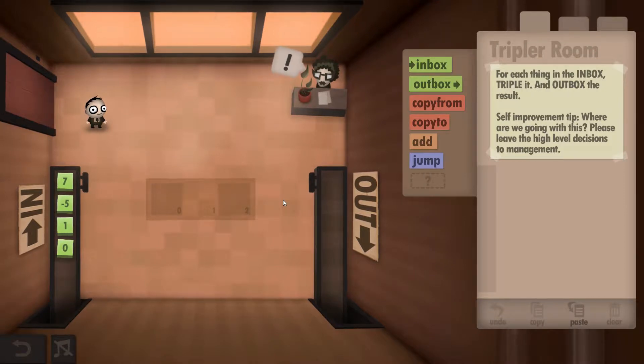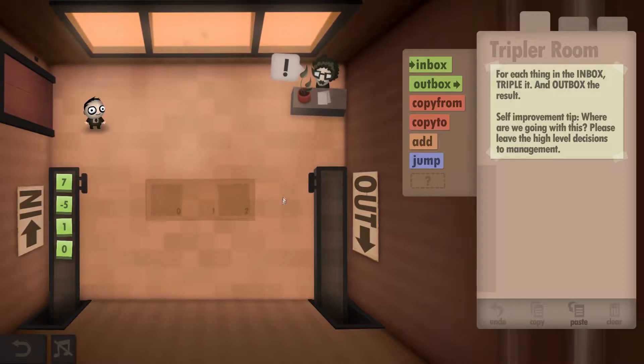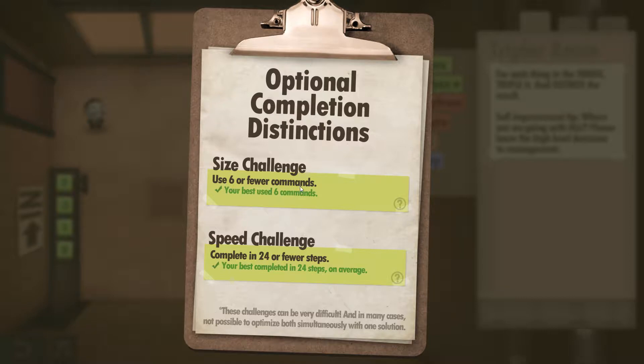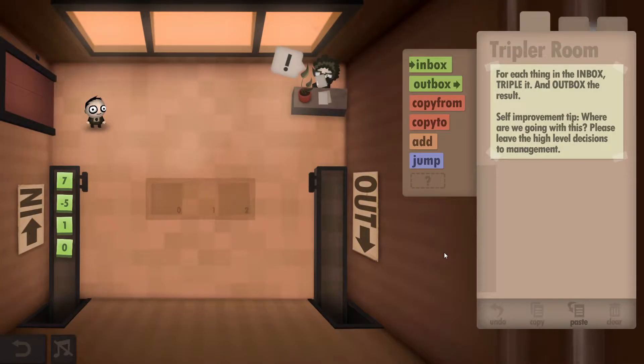Hey guys, Ciprical Dave here. This is the Human Resource Machine Year 8, and I'll be showing you how to get both the size and the speed challenges completed. In this one you have to get six or fewer commands and 24 or fewer steps. What we have to do is grab a number from here, triple it, and output it.